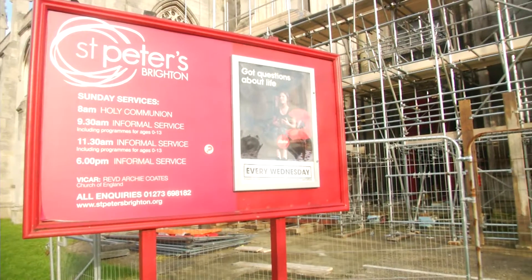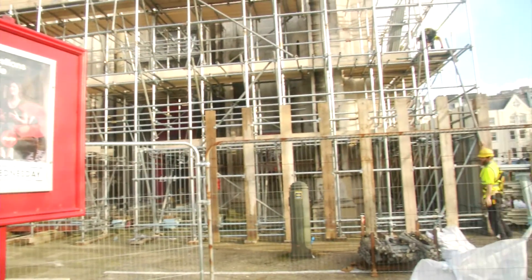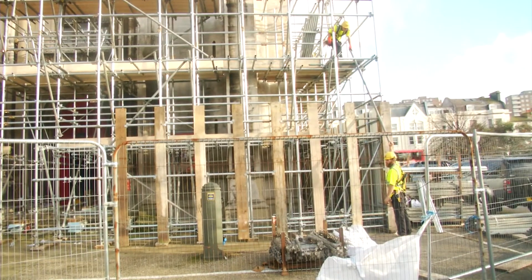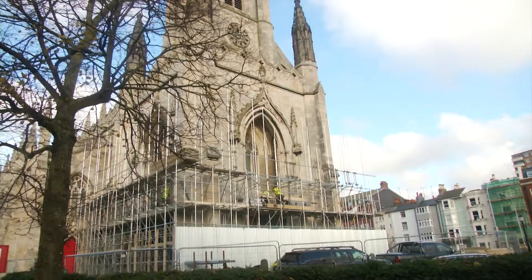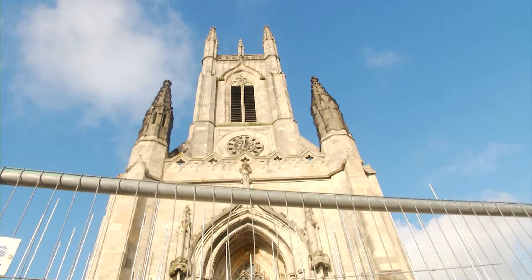The structure was first built in 1824 by architect Charles Barry, who later became the designer of the Houses of Parliament. In recent years, the church has been going through somewhat of a revival to return a crumbling structure to its former glory.